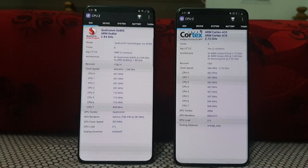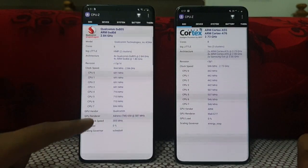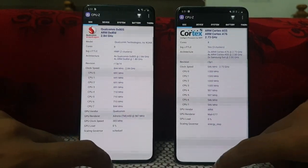Hey guys, welcome to the YouTube channel Phone Mania. So in today's video, we are doing the speed test comparison between the Galaxy S20 Ultra Snapdragon versus the Galaxy S20 Ultra Exynos. Let's get started.